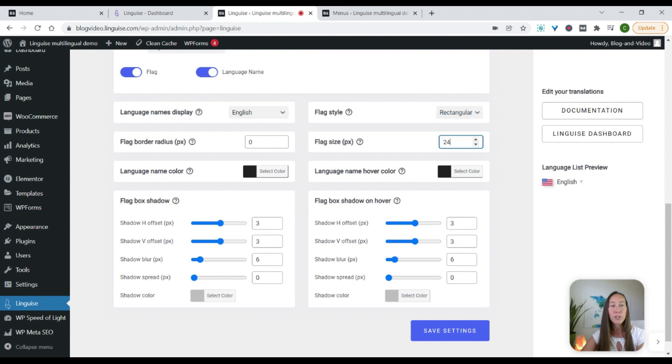You can change the flag style — do you want it to be a rectangle, bigger, or a little bit smaller? You can change all of those settings. And the same thing with the hover color or the name color: if you want to use a different color other than black, that way you can match it to your color scheme or make it stand out a little more. You can also play around with how the shadow around the flag shows up.